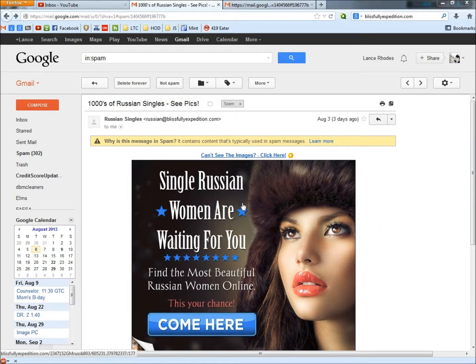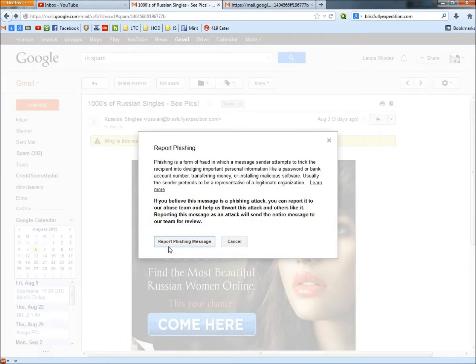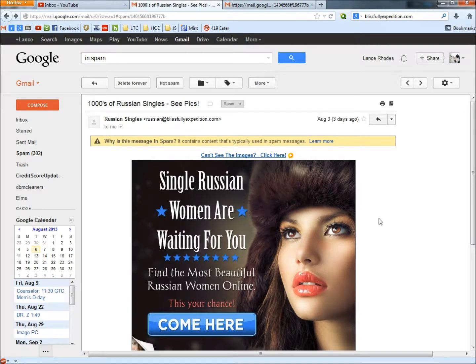Don't fall for this one. Now I'm going to go to the drop-down arrow, click on Report Phishing, and click Report Phishing Message. And it's gone now. Thank you for watching, have a great day.